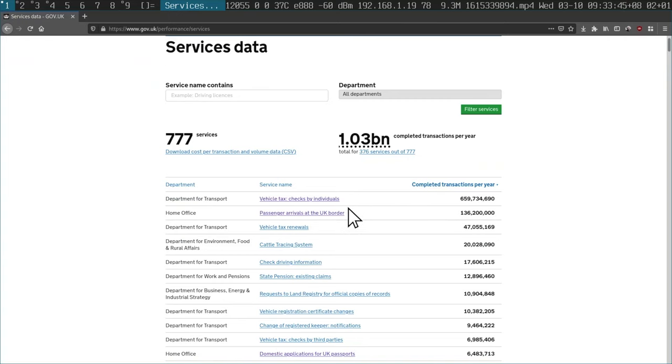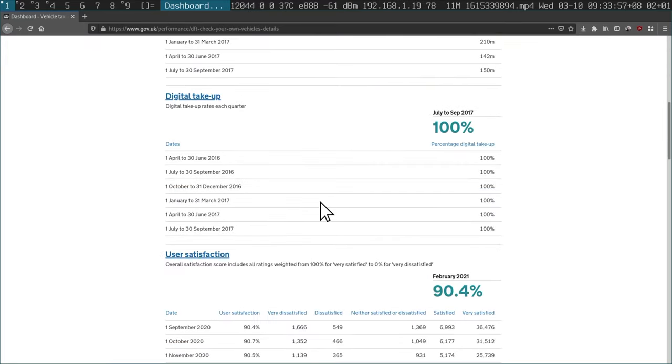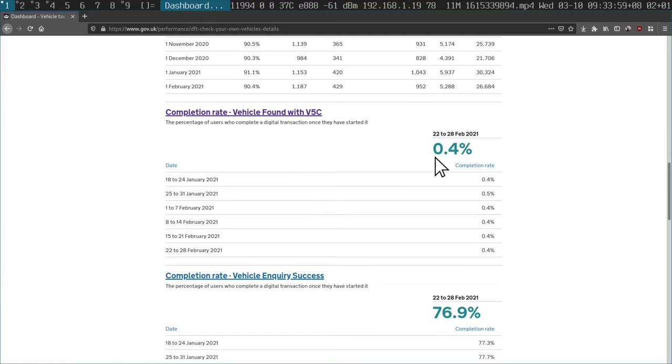They have these public service dashboards, which I find fascinating. For example, it shows you how many times the form has been done. But when you actually click into it to see the completion rate statistics, it's 0.4%. That's shockingly low. I queried this with one of my friends, and he seemed to think that people are using the form to work out if their car is taxed before they complete it or something like that — so they're using part of the form for a query without completing the rest of the steps.